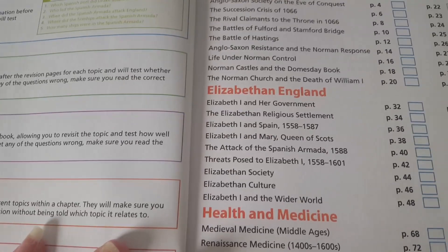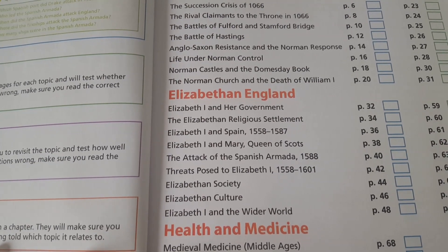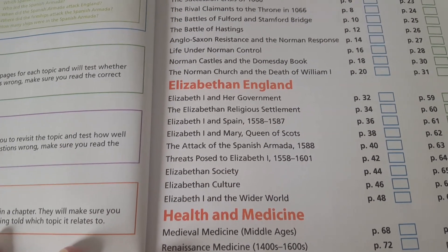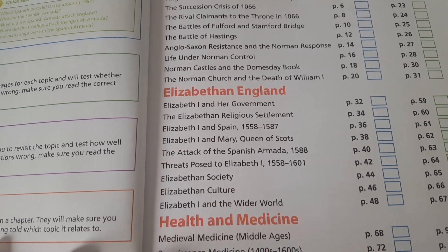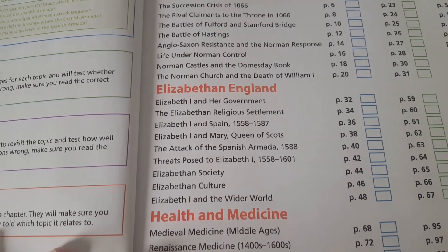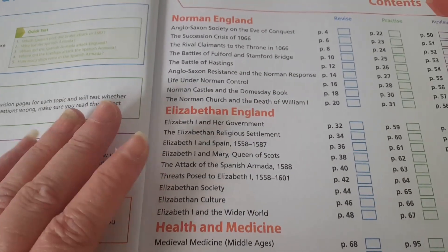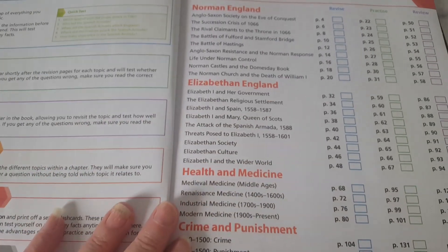Next is Elizabethan England, which covers Elizabeth I and her government, the Elizabethan religious settlement, Elizabeth I and Spain 1558–1587, Elizabeth I and Mary Queen of Scots, the attack of the Spanish Armada 1588, threats posed to Elizabeth I 1558–1601, Elizabethan society, Elizabethan culture, and Elizabeth I and the wider world. Sian says she doesn't really know much about Elizabethan England, so she's going to enjoy doing that — it wasn't in Key Stage 3, it's totally new.